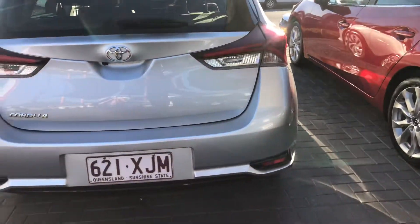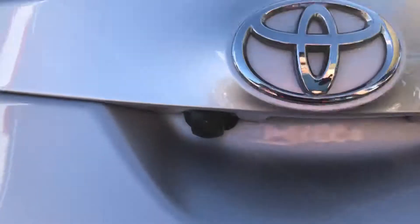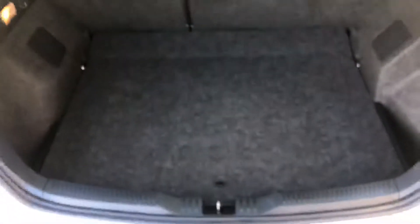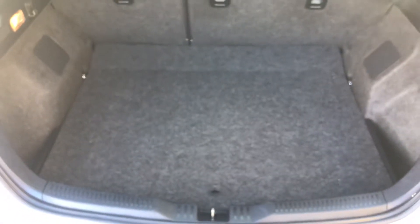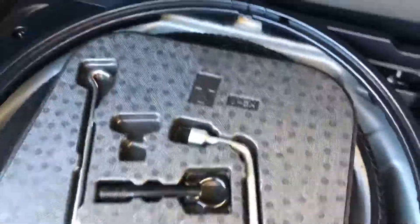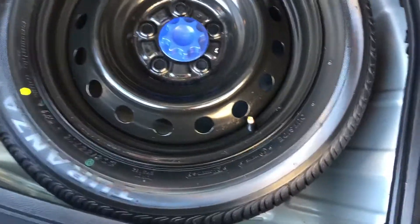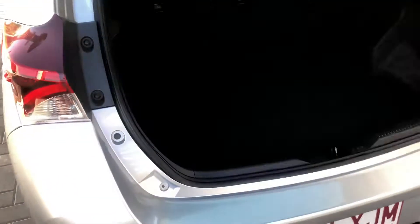We're moving in towards the rear now. There's your Corolla badge, and on the Ascent you've got the reversing camera. Really nice generous boot space as well. You've got your spare tools and a full-size spare wheel there — it's a steely, just like all the others. You can put it in your rotations when you rotate the tyres.